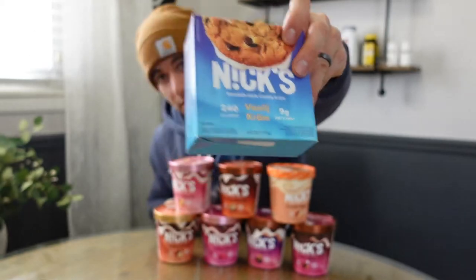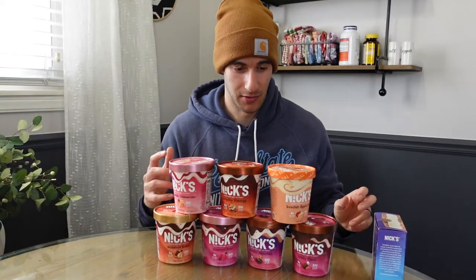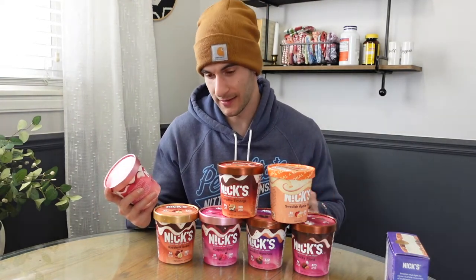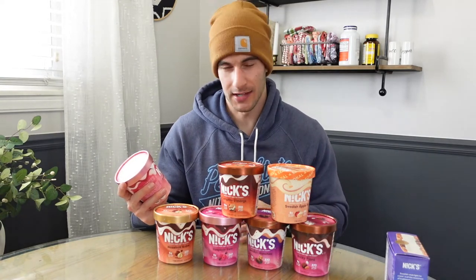They reached out to me because as of 2022 they have these new flavors that they say have way more stuff in them, and they also have these cookie sandwiches that I cannot wait to get into. I will do my best to pronounce these the way they're supposed to be pronounced, which is not right. I can't do accents, I can't do impressions. I have one voice and you're hearing it.